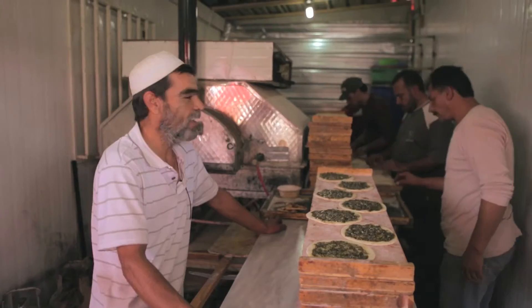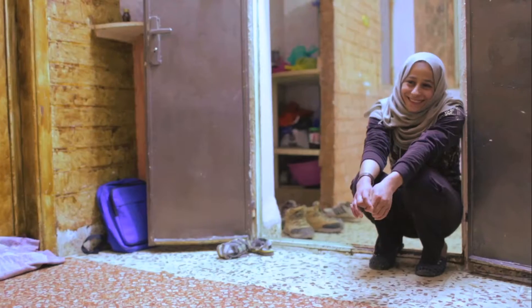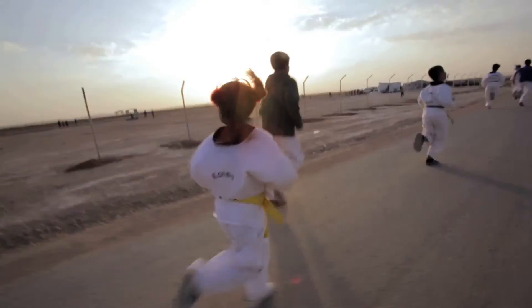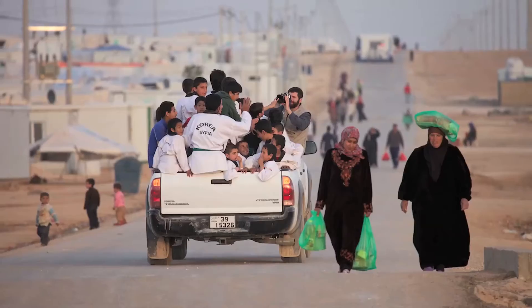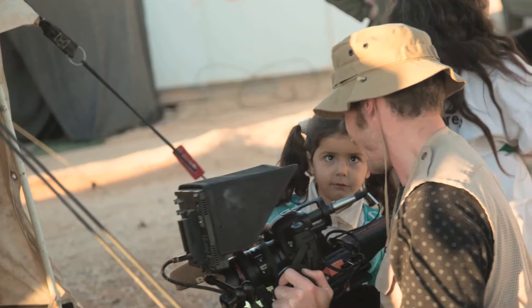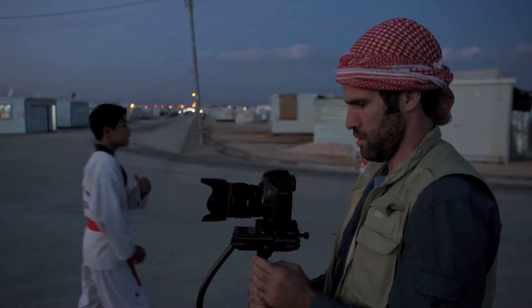We are the directors of Afterspring, a featured documentary about two families living in a Syrian refugee camp. Last year we filmed in Jordan for three months and have 350 hours of original footage, as well as hours of archival and hundreds of photos.